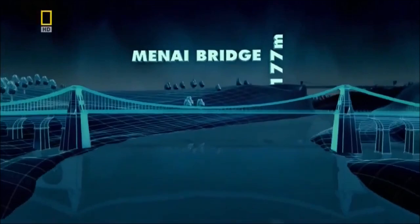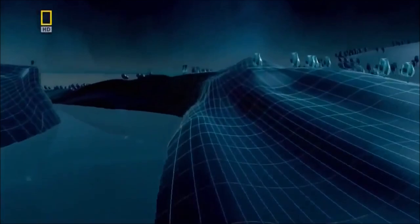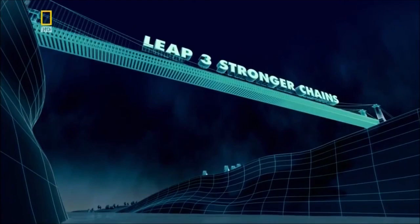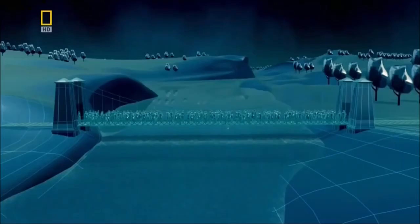Telford's suspension bridge across the Menai Straits introduces bridge designers to a new approach to building big. But in 1851, when American engineers are challenged to span the 250-metre-wide gorge at Niagara Falls, their suspension bridge would have to carry a 300-ton train, so strength becomes as big an issue as length. The massive chains on bridges like Telford's may look unbreakable, but any chain is only as strong as its weakest link, as one tragic accident would prove.